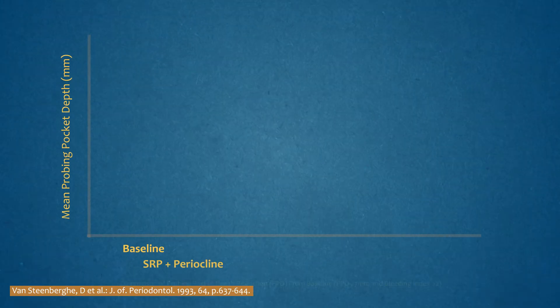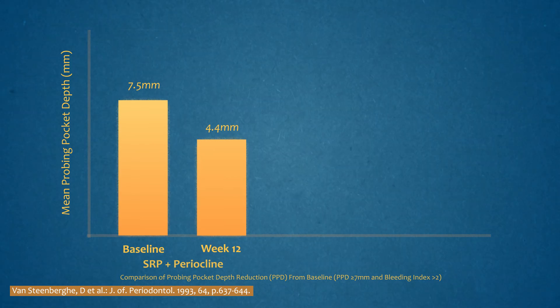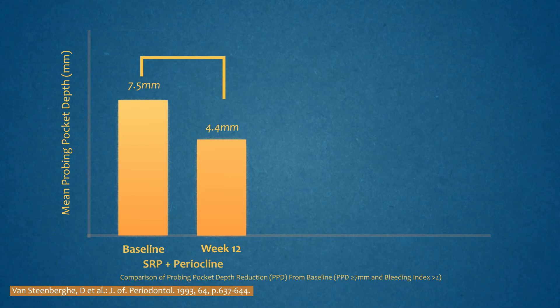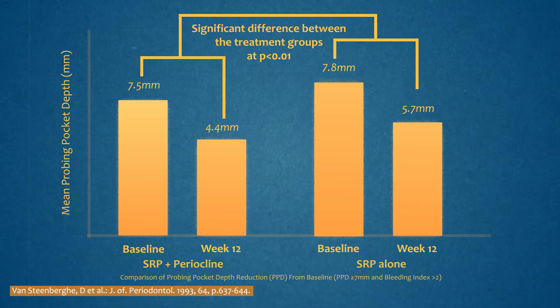In one study, sites with probing pocket depth more than or equal to 7 mm and bleeding index of 2 at baseline demonstrated a mean reduction of 3.1 mm at week 12. This is statistically more significant than a mean reduction of 2.1 mm with SRP treatment only.